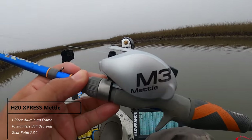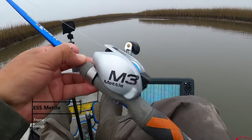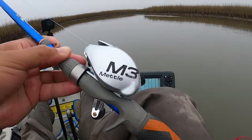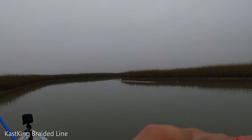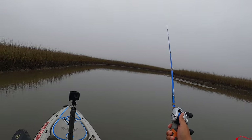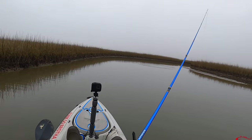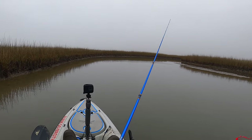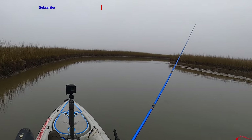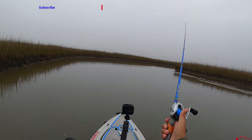I'm going to be testing out this H2O Express reel by Academy. It is paired up with the Ethos rod — nice 6'6" rod with some nice action on it. We're going to test it out and try to put a nice fish on here. I like the way it casts, it's real smooth. It is budget-friendly and I really like this reel. I already had this rod paired up with the Ethos baitcast and now I have it paired up with this reel.